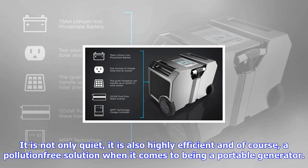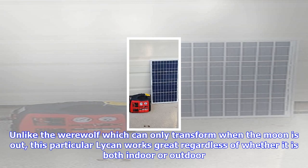Unlike the Werewolf which can only transform when the moon is out, this particular Lycan works great regardless of whether it is indoors or outdoors. Apart from that, the Lycan Power Box prides itself in being the first of its kind to feature a swappable lithium-iron phosphate battery, making it the most reliable and cleanest battery in the world.